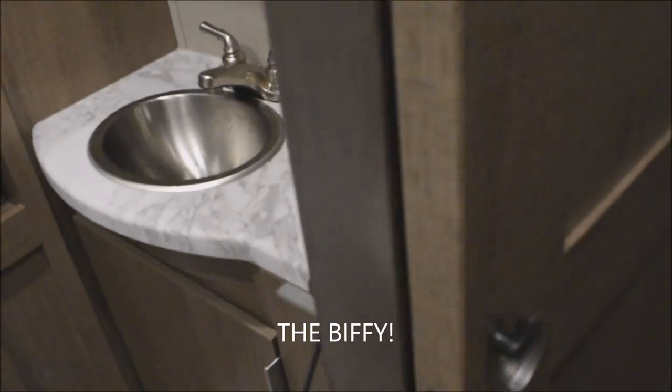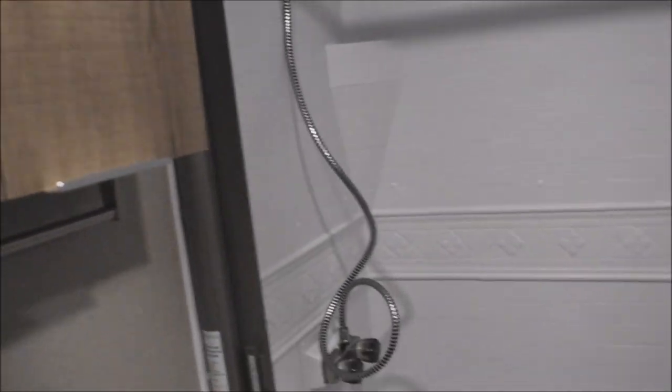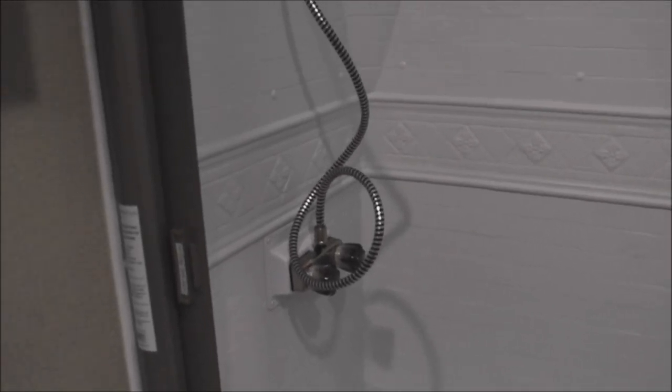On to everyone's favorite room — the bathroom. Foot-flush China porcelain stool, with plenty of storage capability both above the stool and to the side. There's a full ABS shower surround with a generous-sized shower and a disappearing shower door that goes all the way up, plus a skylight overhead.